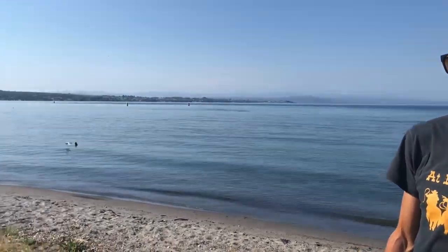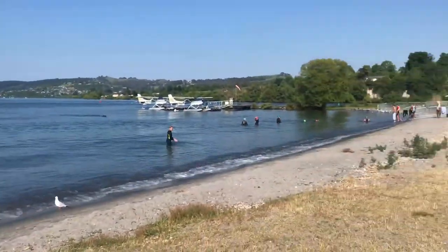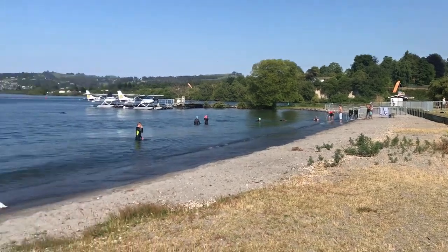Hey everybody, I'm down here at the Taupo lakefront the day before the Ironman 70.3 Taupo race. As you can see the water is beautiful, crystal clear, nice and calm. The air temperature is pretty warm at the moment but the water temperature is a little bit colder — I swam here yesterday and it was apparently about 16 degrees, which actually didn't feel that cold, but it probably is a little bit colder than some of you are comfortable with. So a few people have asked me what my thoughts are on dealing with cold water, and this is what I do.